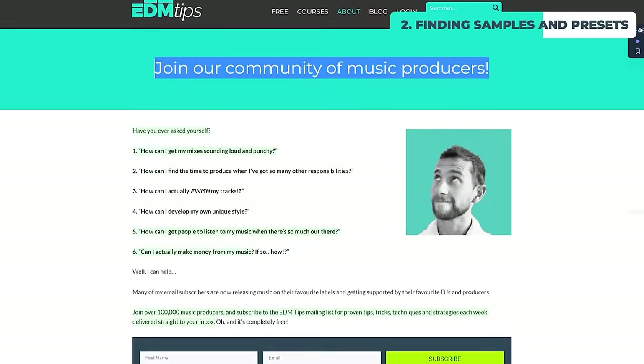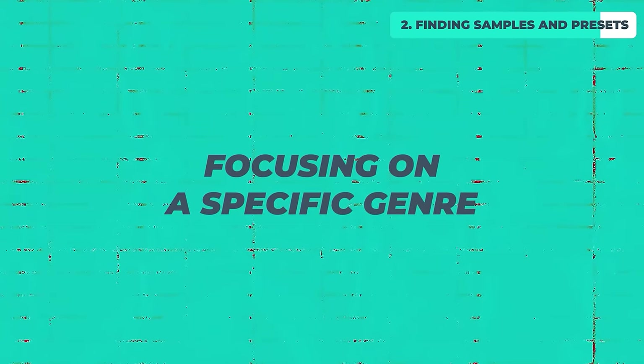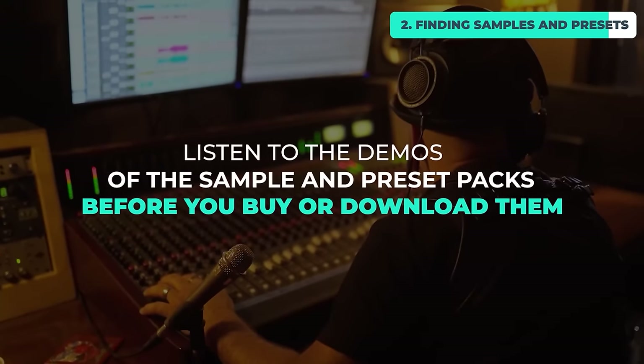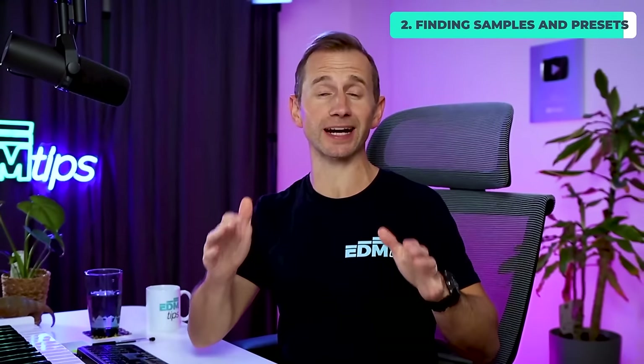Third-party packs are predominantly focused on making the best sample and preset packs possible. You can also get involved with online communities like EDM Tips, Reddit, different Facebook groups or Discords, and get into discussions with other producers about quality sample packs for the specific genre you're producing. It's easy to get lost in the vast amounts of sample packs, which is why I recommend focusing on a specific genre, listening to demos before you buy, and actively limiting yourself as it can be an endless rabbit hole.